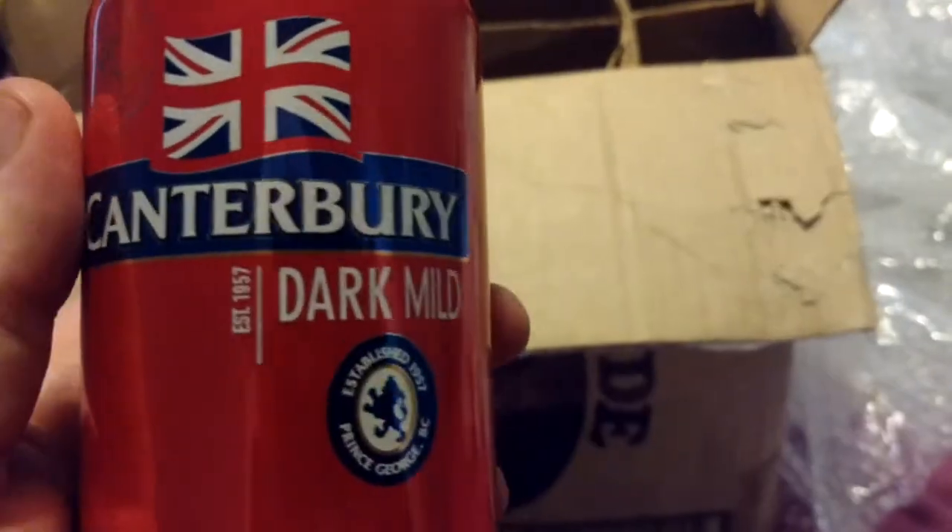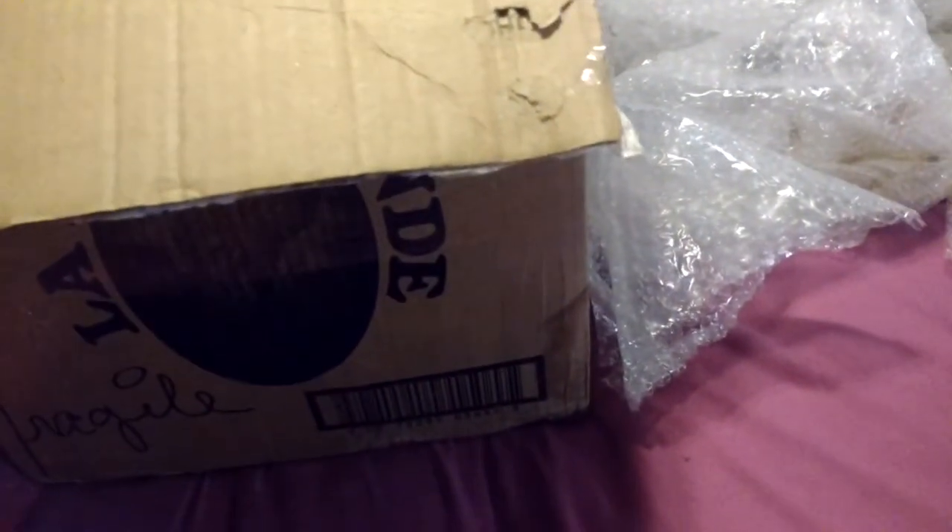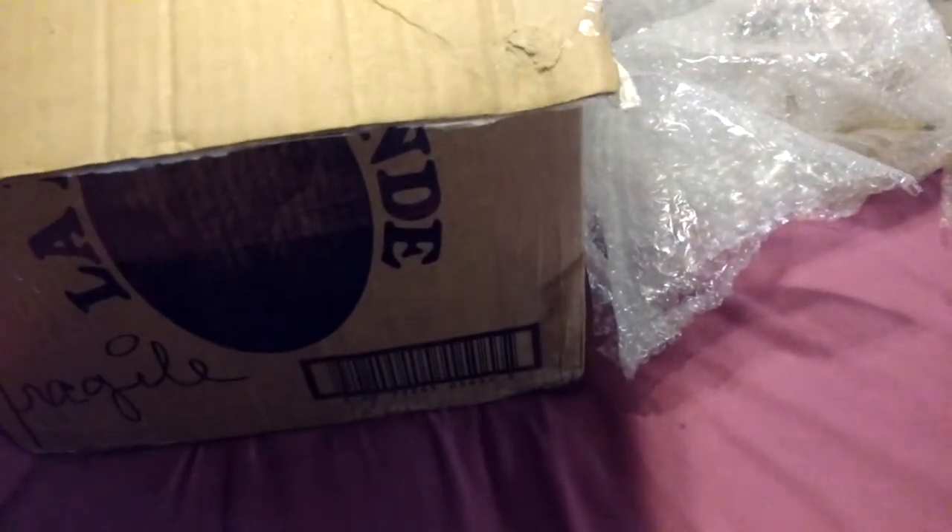Canton Berry Dark Mild. Is this a Canadian brewery? What is it? 5% alcohol — that's not really all that mild.